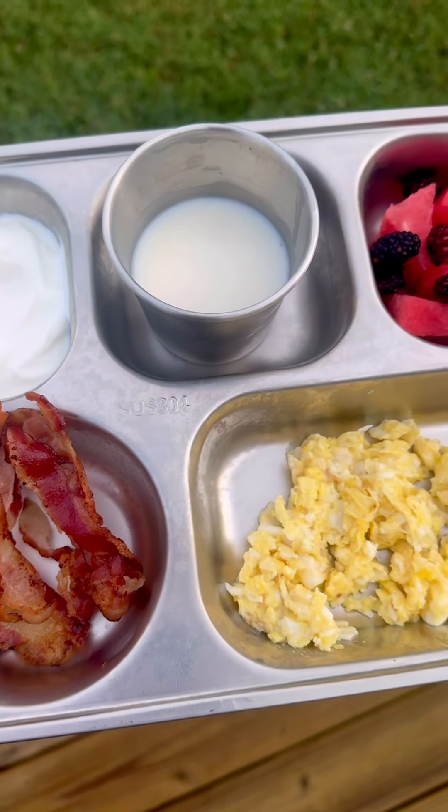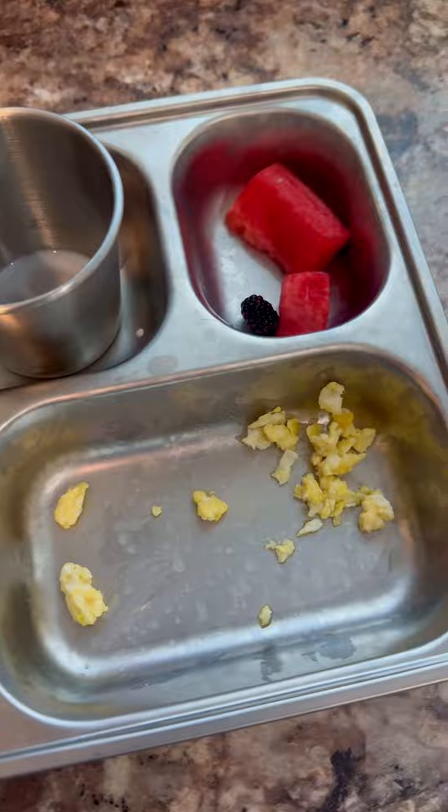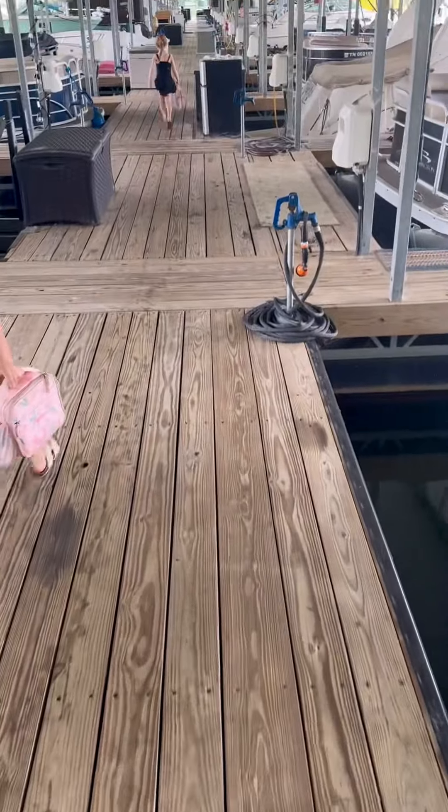The girls had scrambled eggs and butter, bacon, plain full-fat Greek yogurt, some of that raw milk, and watermelon and blackberries. We were out the door headed to the marina for a wonderful day out on the water.